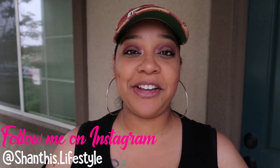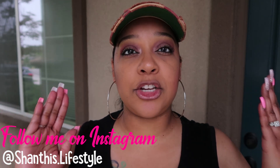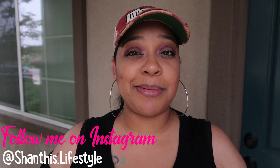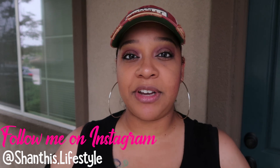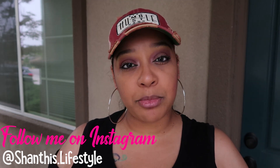Hey everybody, welcome back to my channel! If you're new here, my name is Shanti. Today we are going to be doing the dreaded cleaning out of my car — my car is absolutely disgusting. Between us not being at our house right now and just everyday life, my car does look something like this, just a little bit worse right now. So while I really don't want to do this, I'm actually kind of excited that I am doing it because it really needs to be done.